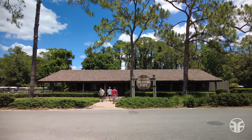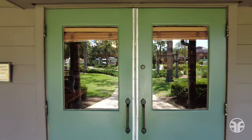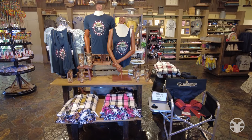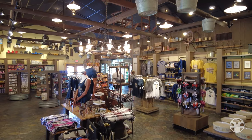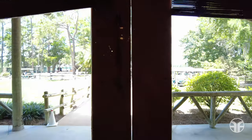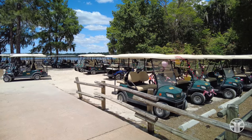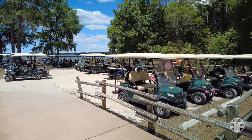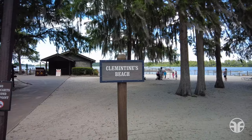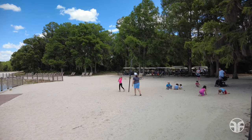Let's meander into this general store and see what's afoot. The Settlement Trading Post is where you can stock up on groceries, snacks, and supplies, with plenty of electric cart parking available. There's Clementine Beach, situated along the shore of Bay Lake's shimmering water, where you can enjoy a friendly tetherball match on a sandy court.